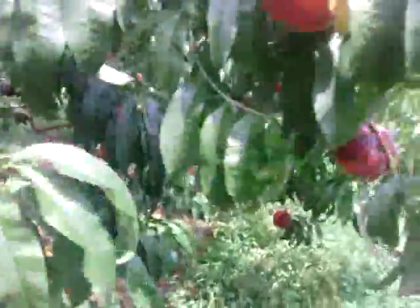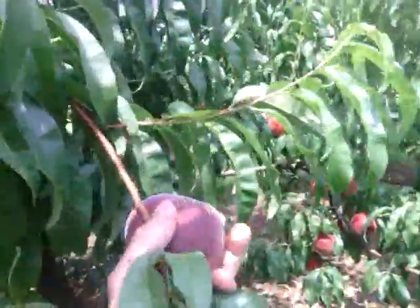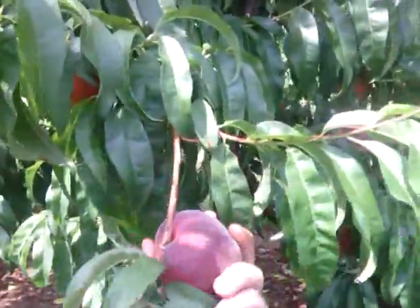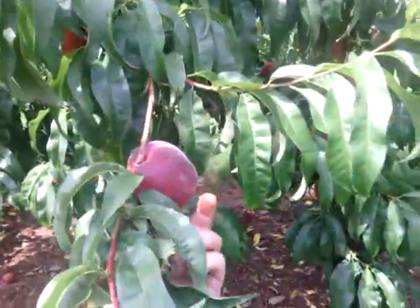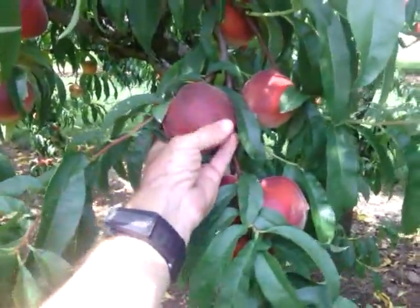These white peaches, ironically, get really red on the outside, but they're white on the inside and super sweet. Like I said, these peaches are almost ready to eat, and they're still a little bit hard. What we like to do is wait for a few of them to start to get soft so that we know that these things are really ready, and then we'll pick them.